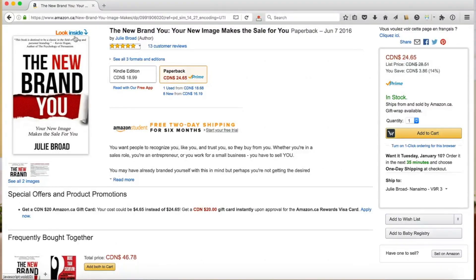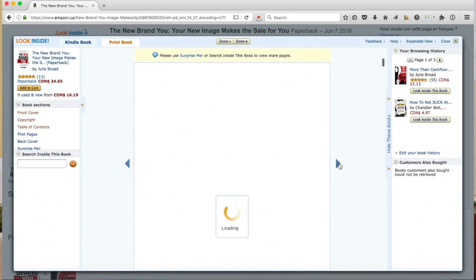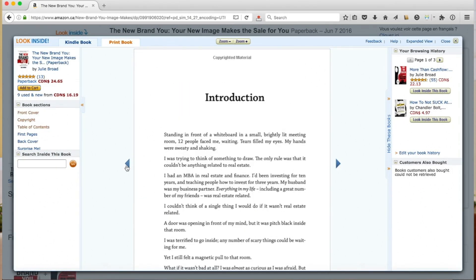Number two: submit your book to the Look Inside program. You know what I'm talking about, right? It's right here. This is where people can click on your book and go to certain pages and read them. It gives them a chance to preview the contents of your book without giving them access to the entire thing — it's a pretty cool marketing tool. If you haven't submitted a Kindle version of your book, which automatically creates this Look Inside feature, then you need to submit your book to the Look Inside program.